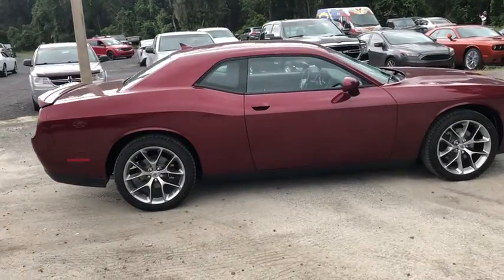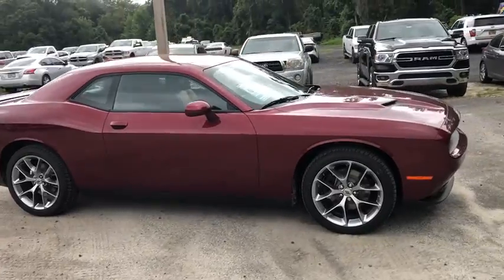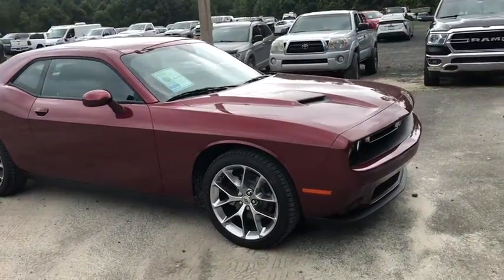Here is a wonderful 2020 Dodge Challenger. This vehicle still has fewer than 5,000 miles on the clock, so it won't last long.